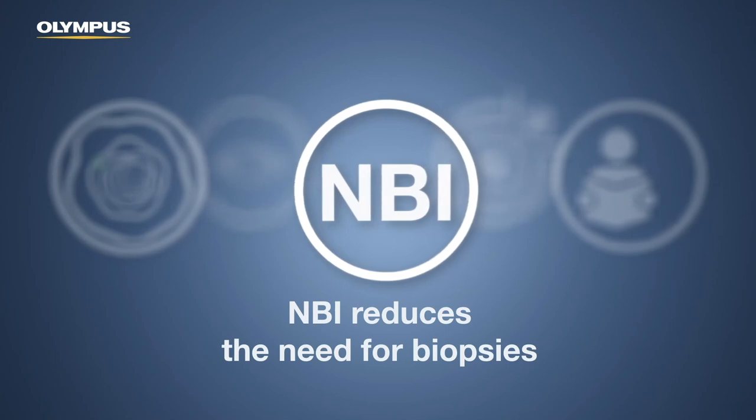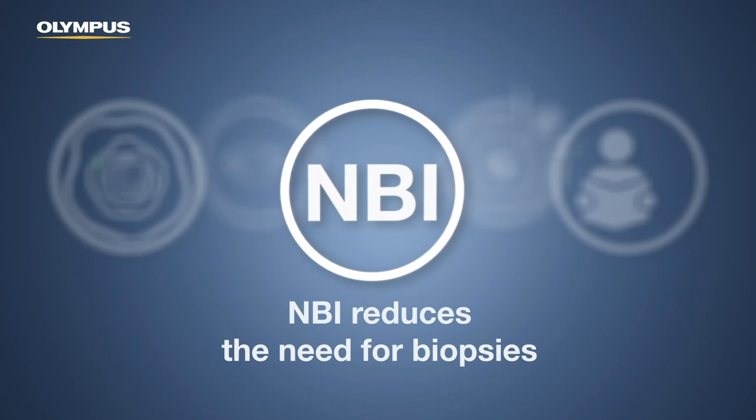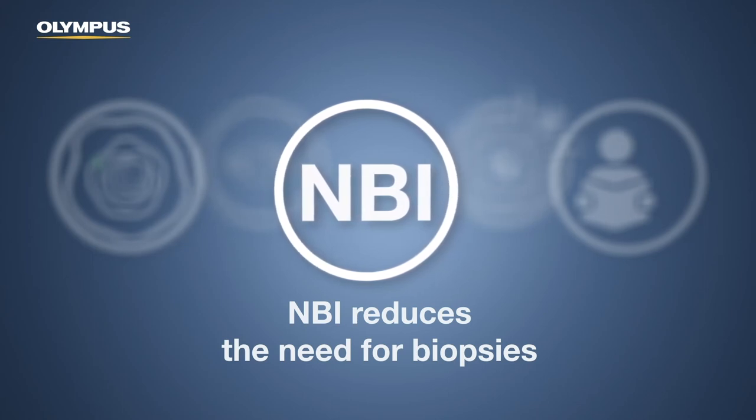Thanks to NBI's proven diagnostic performance, detected polyps can be optically diagnosed straight away, thus decreasing the need for further biopsies.